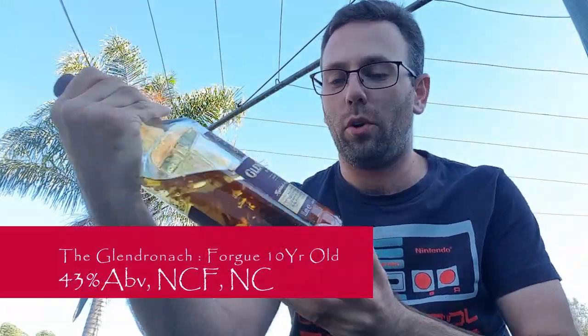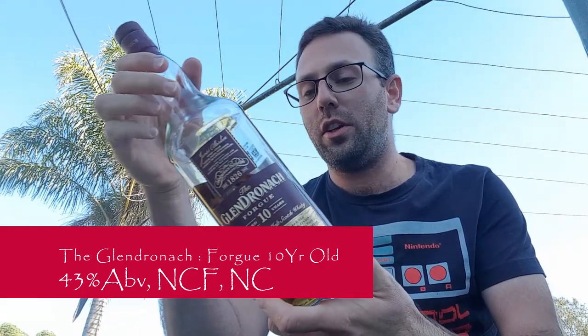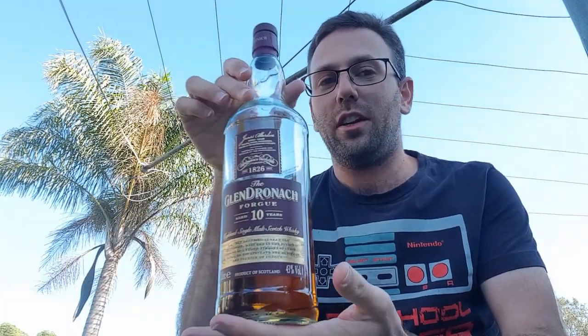So first of all, as previously mentioned, this is the Glendronic 10-year-old Fog, bottled at 43% ABV. It is non-chill filtered and natural coloured. You may have noticed this is a larger bottle — this is also a 1 litre bottle.